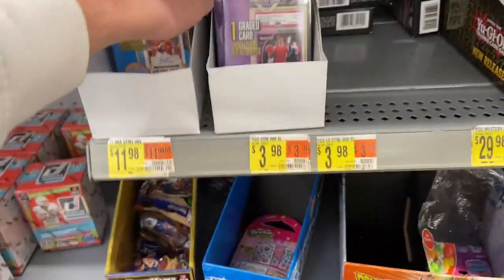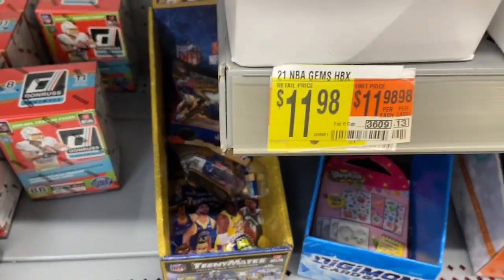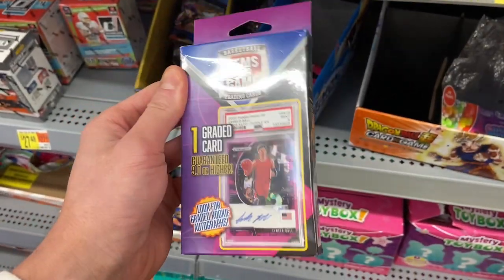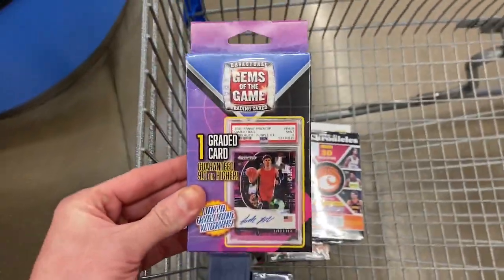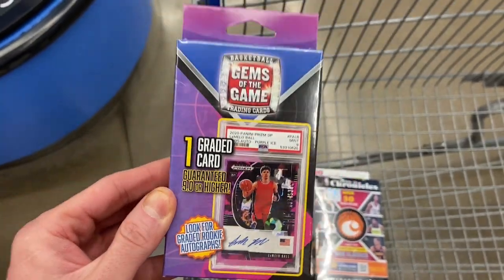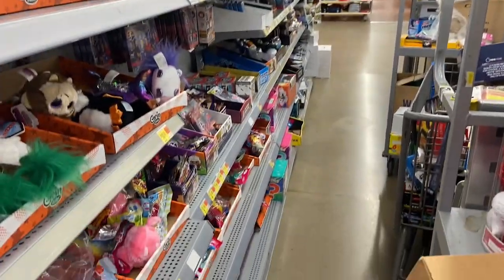And then what is this? Gems of the Game — this is interesting. Twelve bucks. Gems of the Game, guaranteed graded card. We might take a gamble on that. That is what you call a midday score, guys. A little bit of Chronicles, a couple of these Gems of the Game. It says guaranteed nine or higher. I don't know if it's just PSA or what, but we'll try our hand at that. And then we got some supplies here too — definitely a solid hit here.